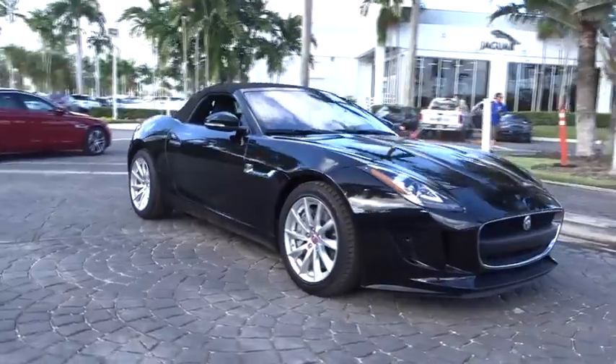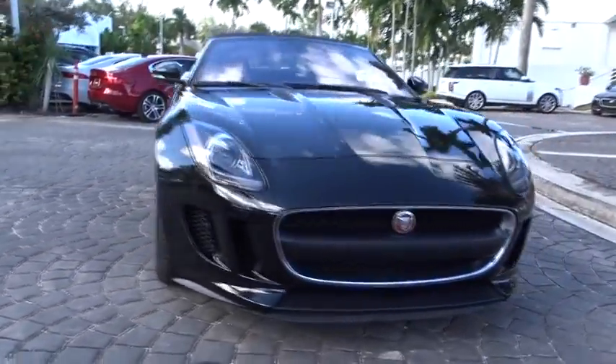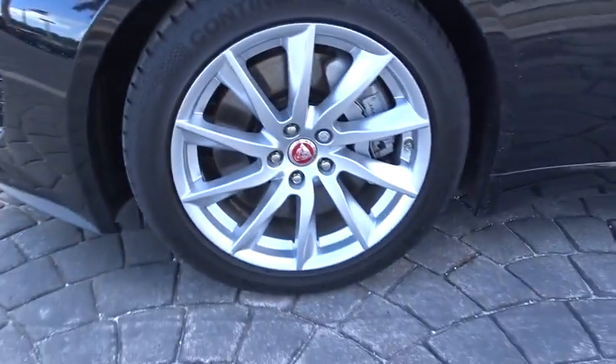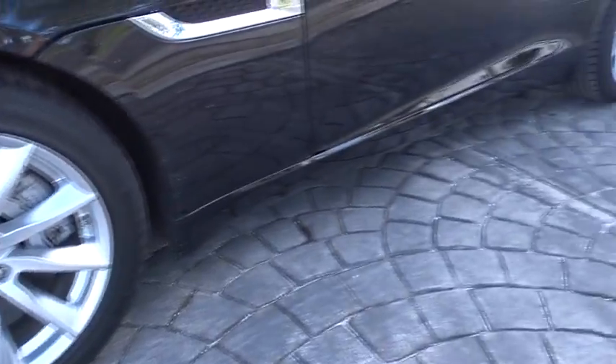Here are some of this vehicle's great options: navigation system, power passenger seat, heated seats, traction control, dual airbags, power steering, home link garage door opener, four-wheel disc brakes, electronic stability control.